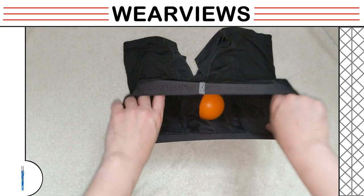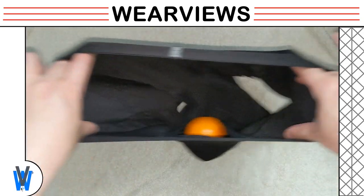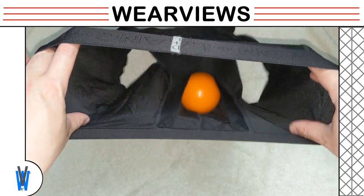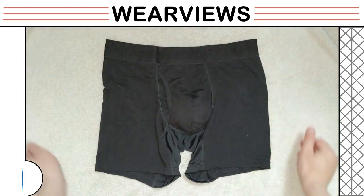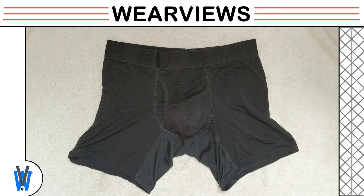We are going to do our standard stress ball test. The stress ball stays inside the pouch and stays in when we move the underwear around. We received feedback that we shouldn't be doing reviews in black underwear, but unfortunately a lot of underwear we get are in black. Hopefully the color did not cause problems viewing how this pair of underwear works.